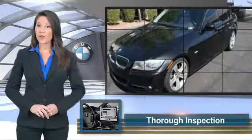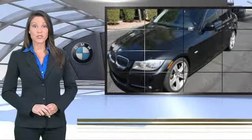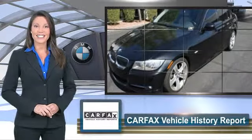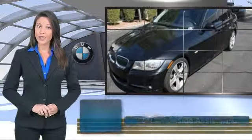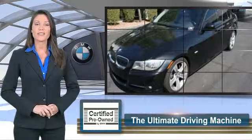To be eligible for the Certified Pre-Owned Vehicle Program, a BMW must pass a thorough inspection by factory trained technicians. Ask to see the BMW Certified Pre-Owned Inspection Checklist — it is your assurance of the quality, reliability and overall pleasure BMW owners have come to expect.